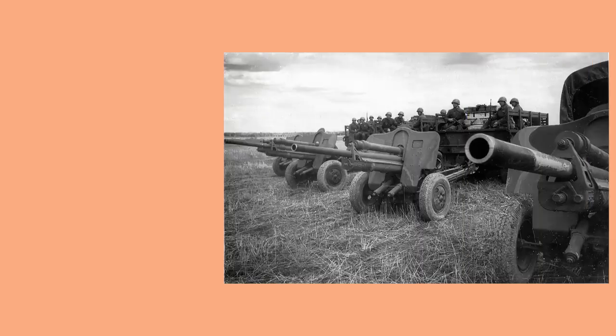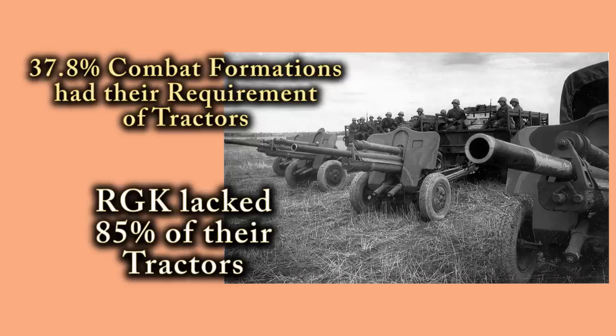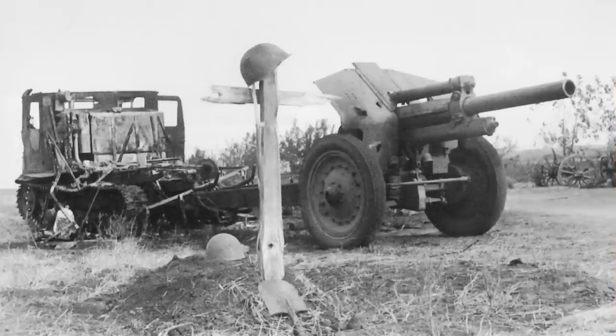Artillery doesn't have an infinite range and needs to move. But in the Red Army there was a massive shortage of trucks and tractors to tow the guns and carry ammunition. Only 37.8% of Soviet combat formations had their required tractors when the war began. The RGK lacked up to 85% of their required tractor systems for movement. On the 22nd of June 1941, most of the vehicles they did have required repair. Half of the RGK artillery had no repair, reconstruction, or other logistical support. And all artillery units were supposed to have artillery correction aircraft to help them aim, but few units actually had them.